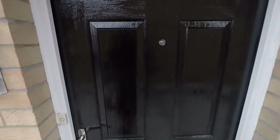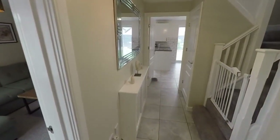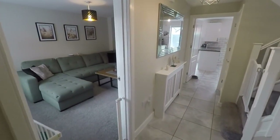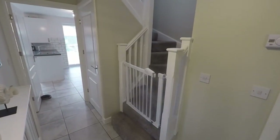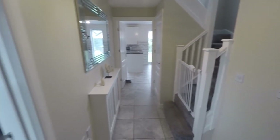We'll make our way inside and enter into the hallway. From here there is access to the main living areas. It's quite a spacious hallway area with stairs leading up to the first floor and a good bit of storage underneath the stairs as well.